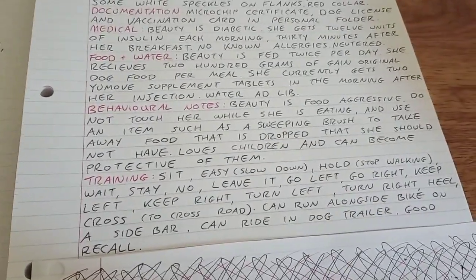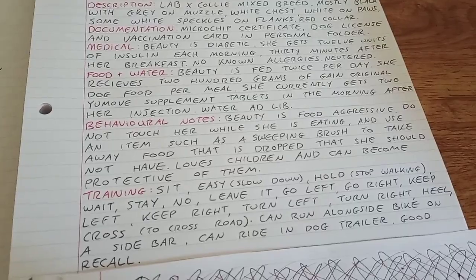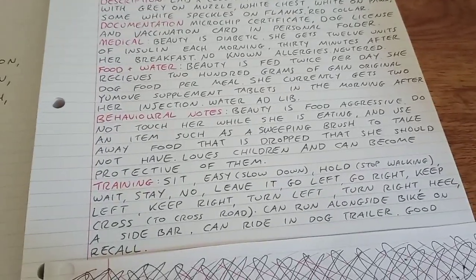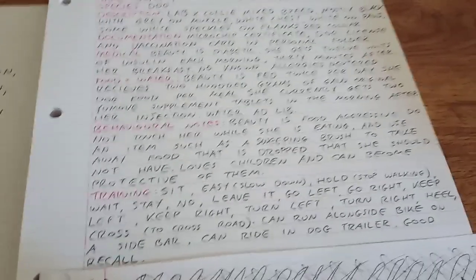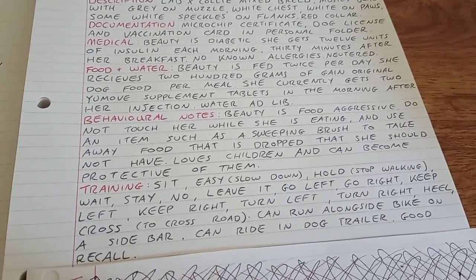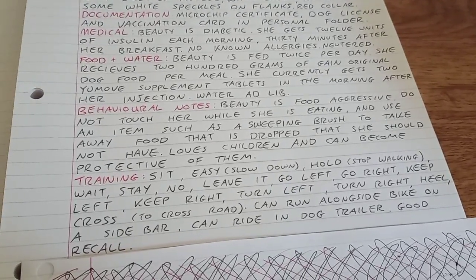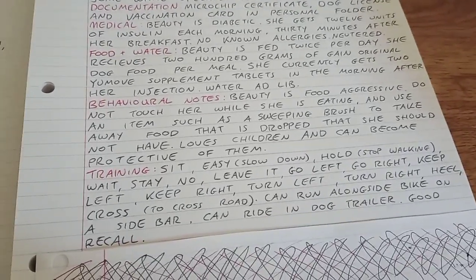Behavioural notes: Beauty is food aggressive. You cannot touch her while she's eating — if you touch her while she's eating, she will bite you. I can touch her when she's eating but she will freeze and stop eating until I stop touching her. A stranger or someone she doesn't see very often — even my mother — walking up and petting her during breakfast, I do not think Beauty would react well to that in the slightest. So I'm writing down that she is food aggressive. I don't want a co-worker ending up in hospital alongside me. Best to just write it down.